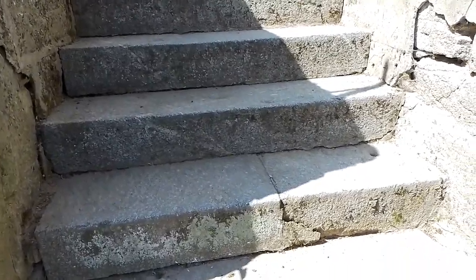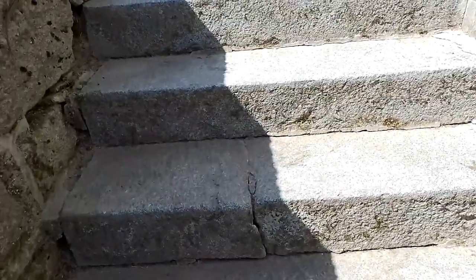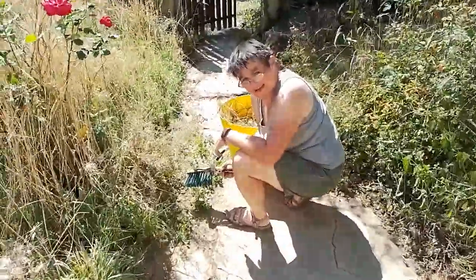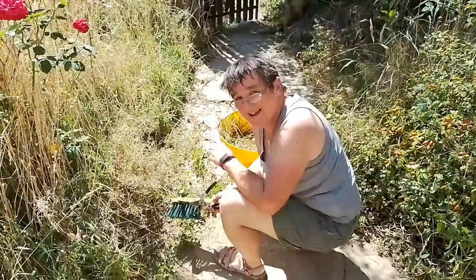Up the steps — Mandy's made a cracking job of these steps and she cleared out all the weeds. Here she is, bonjour. Bonjour Anya! I said I'd say hi to Anya next vlog, so Anya, missing you.